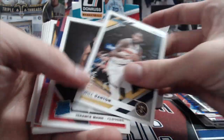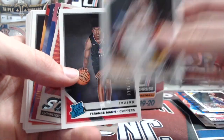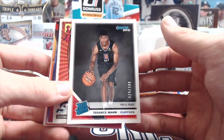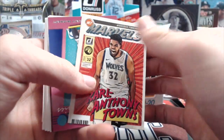Got two numbered cards here — Will Barton press proof out of 199, that's purple. Definitely more numbered stuff this year. Last year it was like every other pack maybe you'd get a numbered card; this one's like one or two numbered cards a pack. Rookie Terrence Mann for the Clippers out of 349 — first rookie numbered card. Katt Retro Series.